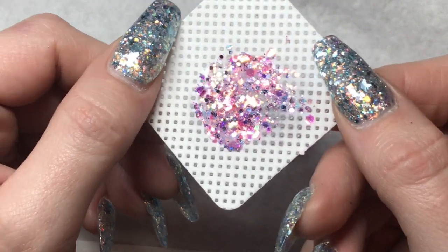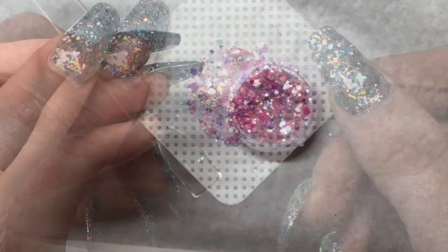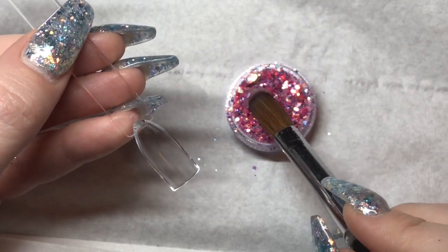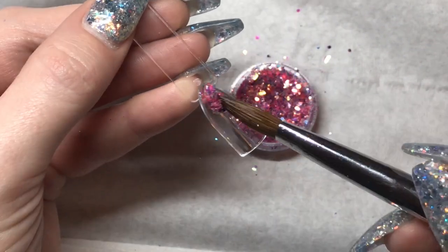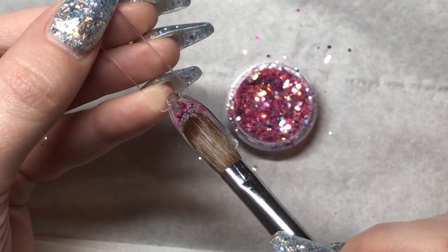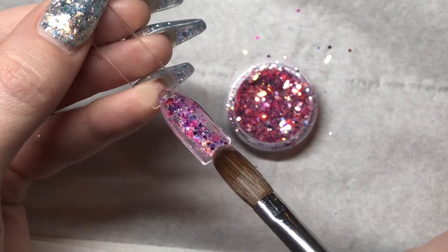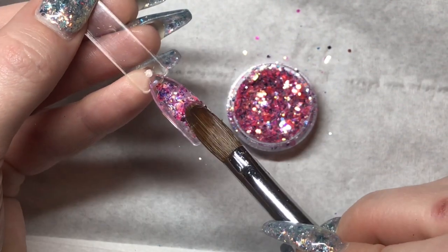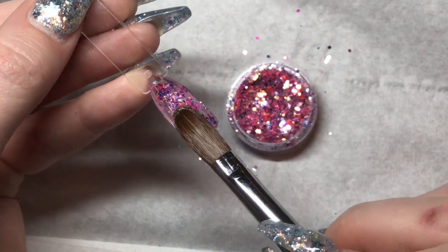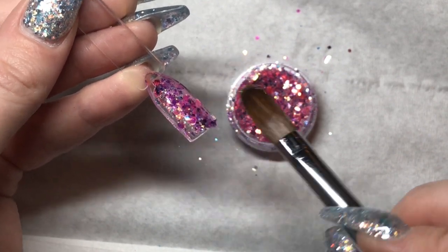Don't forget to check out our Facebook page down below so you could win this beautiful glitter. I think tutti frutti is a good name — maybe someone should add that and then see if it wins. You can name the glitter and then if we choose you as the winner, you will win a beautiful glitter — you'll win this one.